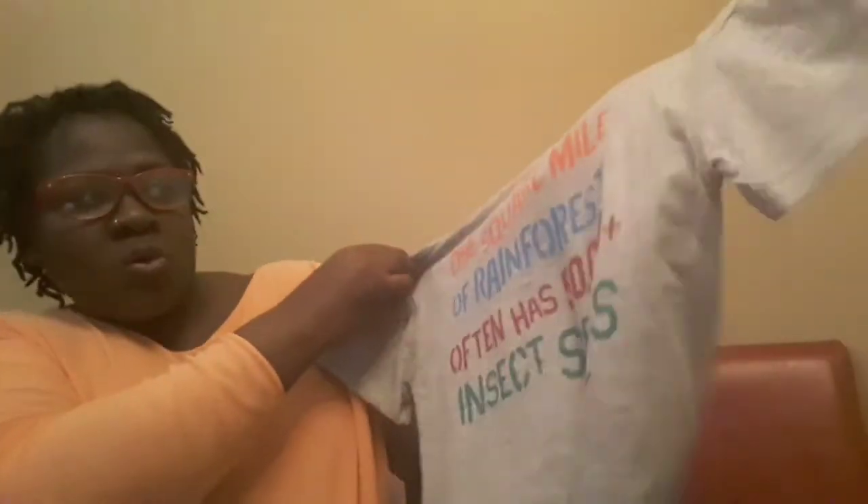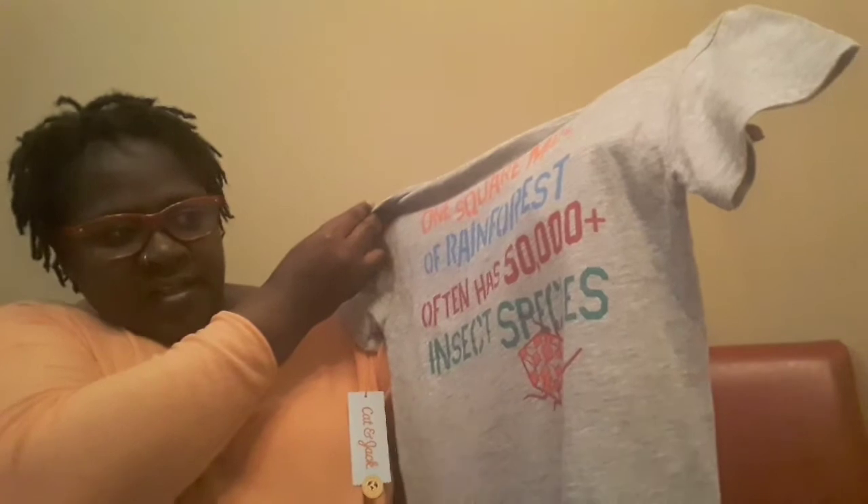But I bought him this — yay! He's going to love this. It says one square mile of rainforest often has 50,000 insect species. He's one of those — he's like his mom, he likes facts about everything. If you don't know the true facts and you tell him something, he's going to tell you you're dead wrong and then say, 'Well, let's Google it.' He fired, y'all.